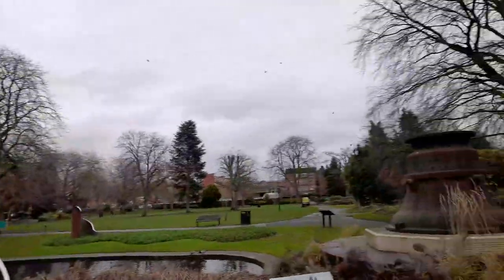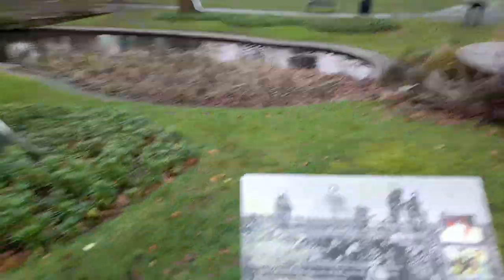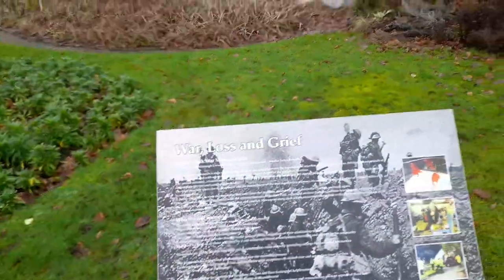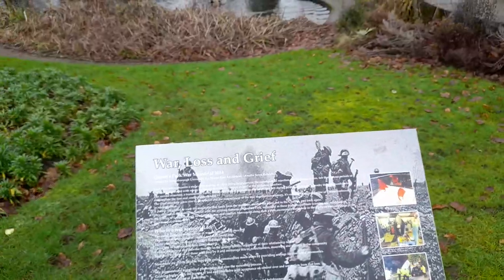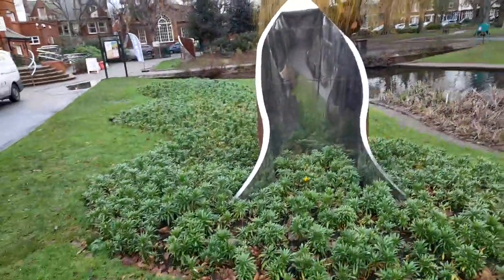Wow, it's started to rain now. War, Loss and Grief — Queen's Park War Memorial. 2014, this was. Lovely sculpture.